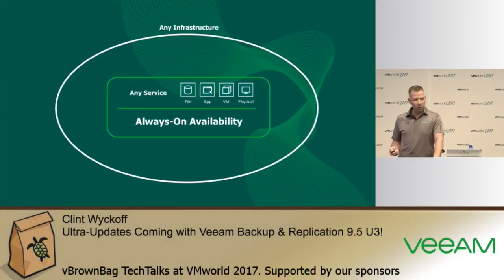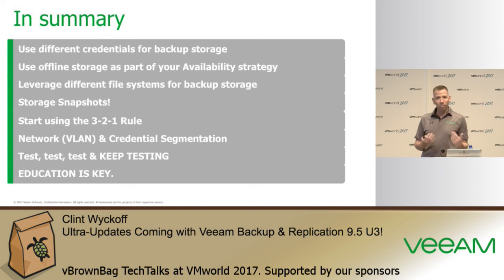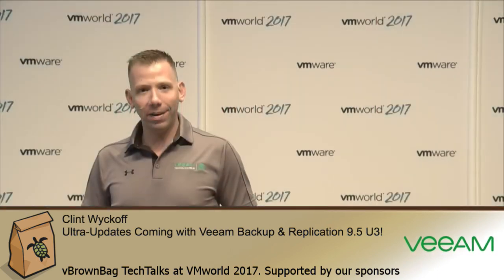Veeam started in the virtual backup space and has expanded to cover virtually any environment — on-premises, public cloud, private cloud, software as a service, and managed service providers. Here's a quick summary of everything we talked about today. Take this bullet list back and challenge yourself, your partners, your customers, or even your mother at home to make sure she's protected — because if her PC gets ransomware, she's going to call you. I appreciate everyone's time and hope you enjoyed this vBrownBag tech talk.